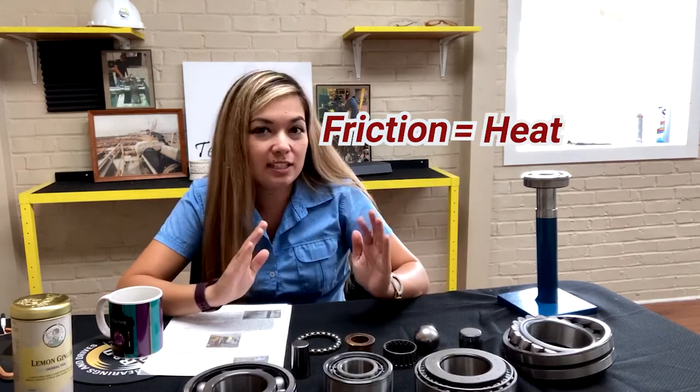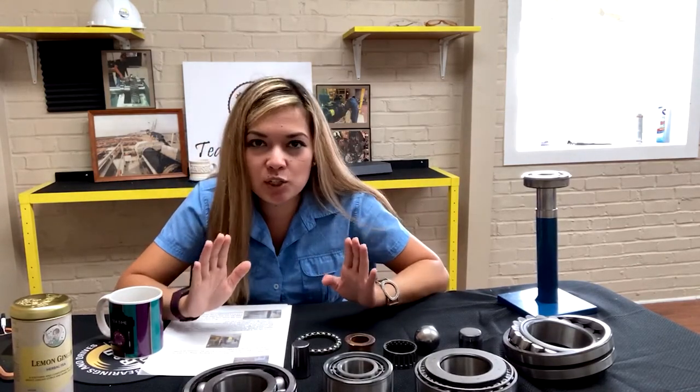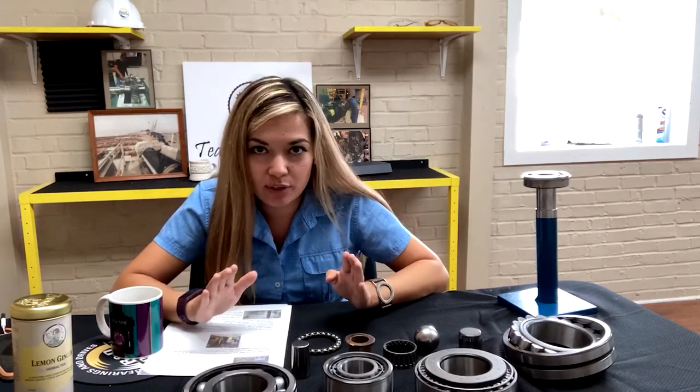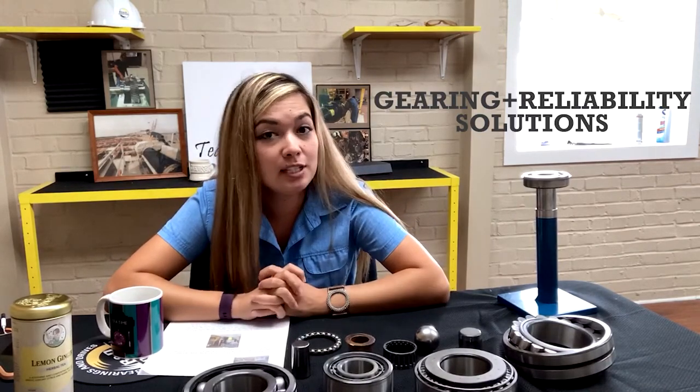In our previous video we discussed bearings. Bearings are used in rotating applications in which friction is to be eliminated, because friction equals heat which equals wear — and that's bad. So these are situations where we want to have anti-friction. I thought it would be cool to expand upon the topic and show you guys some of the capabilities of our gearing and reliability solutions group.